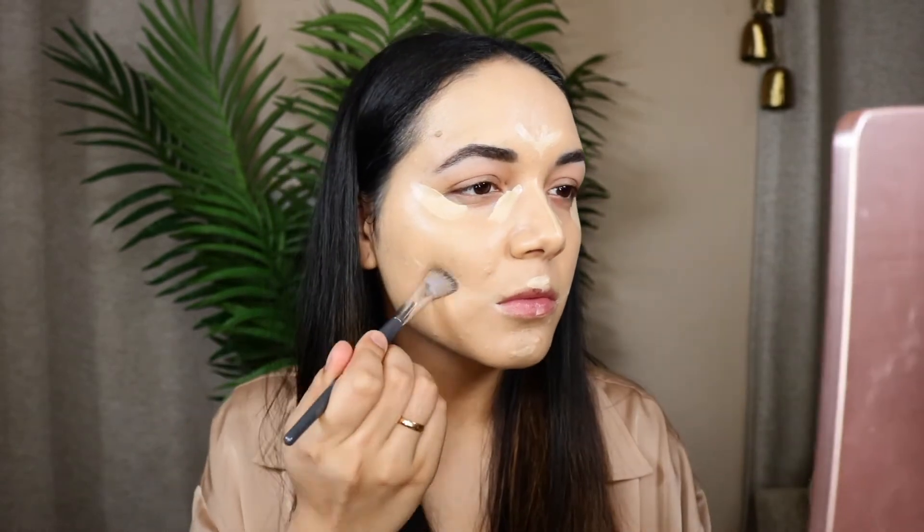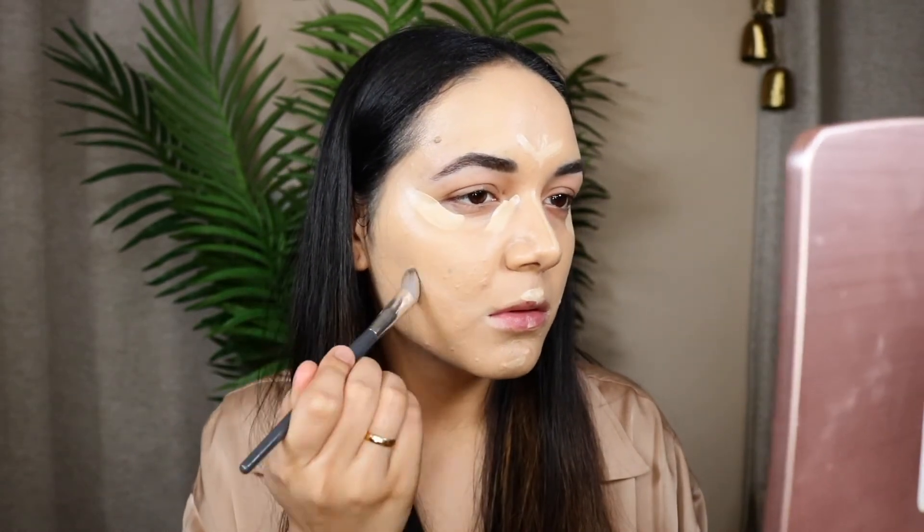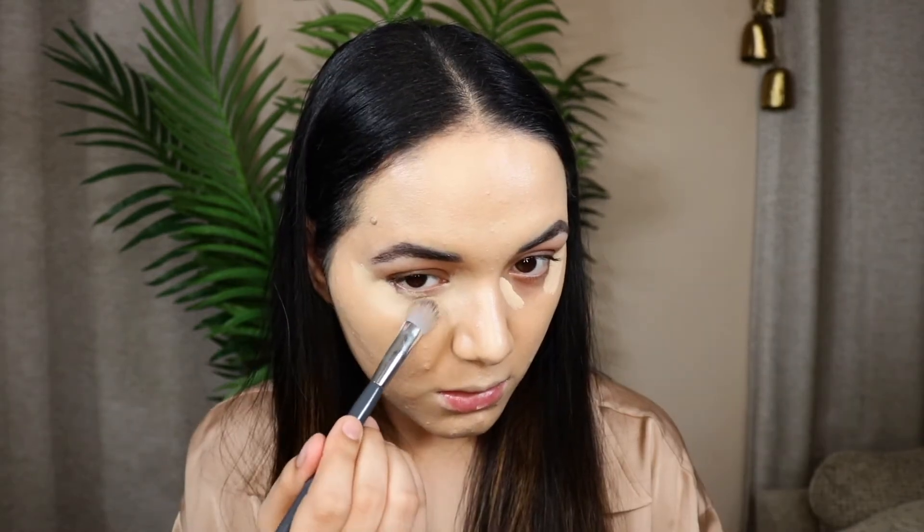For my concealer I'm using my favorite Hourglass concealer. The first time I used it I felt like it creased a lot, but I believe I wasn't using it correctly. Now I apply it wherever I want to conceal and highlight and it looks beautiful throughout the day. I'm blending it out with another BK Beauty brush, which fits really nicely in the inner duct area.